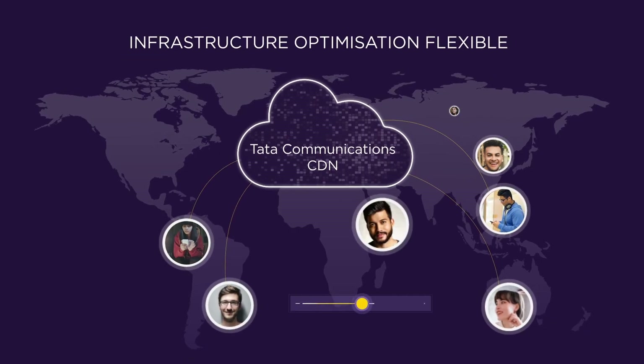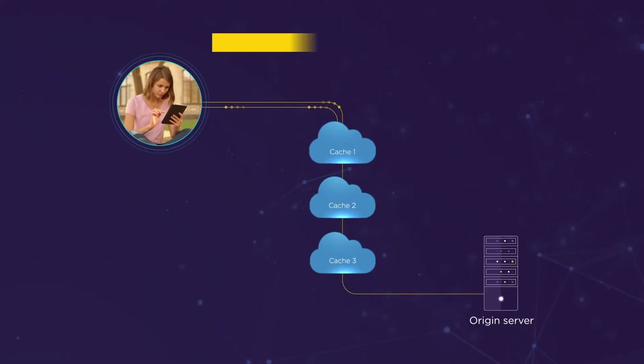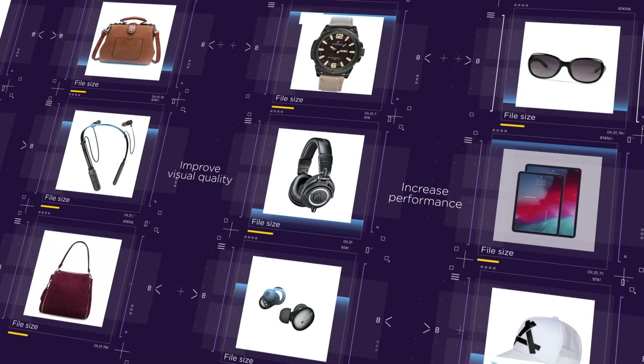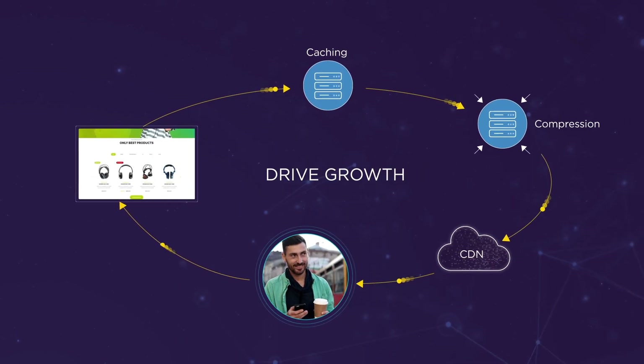Optimize your infrastructure to take traffic spikes in your stride and improve scalability and performance with our progressive caching capability. As your business expands, don't let heavy content slow you down. Ensure super-fast delivery of high-quality images on your web pages to drive customer satisfaction and enterprise growth.